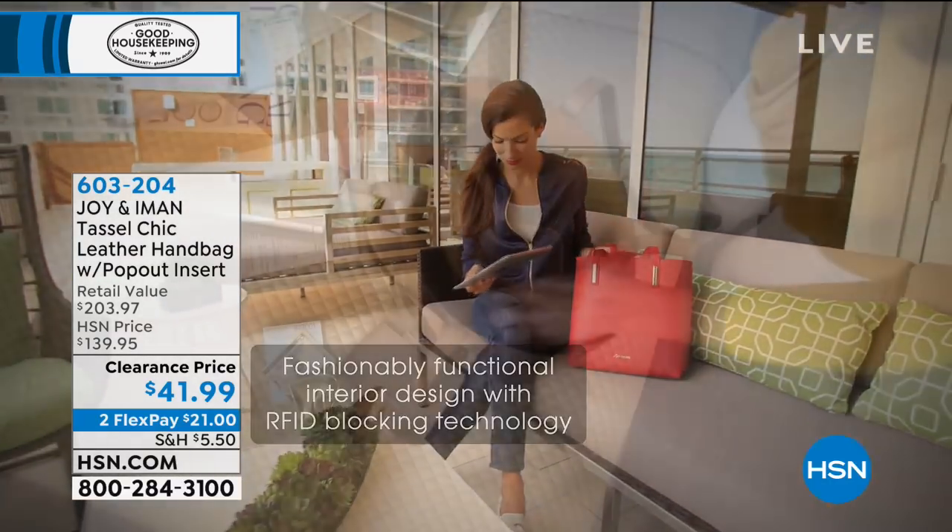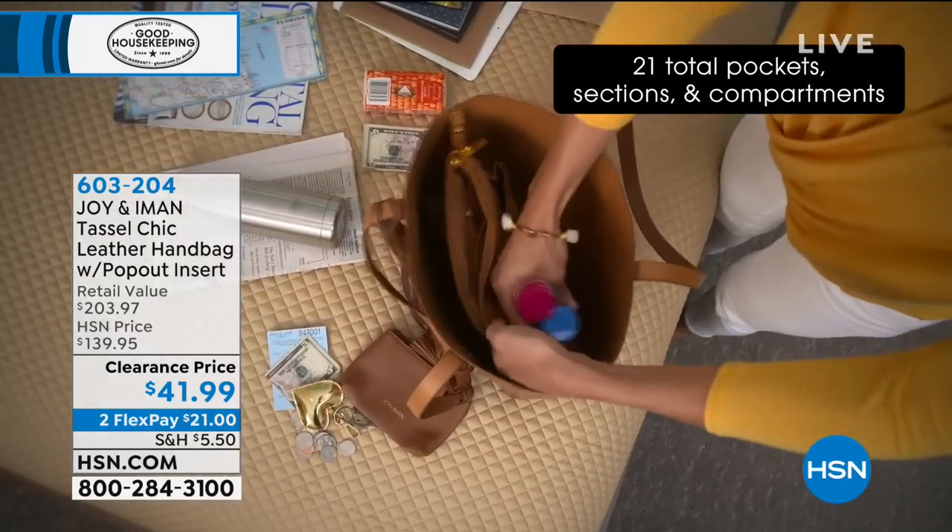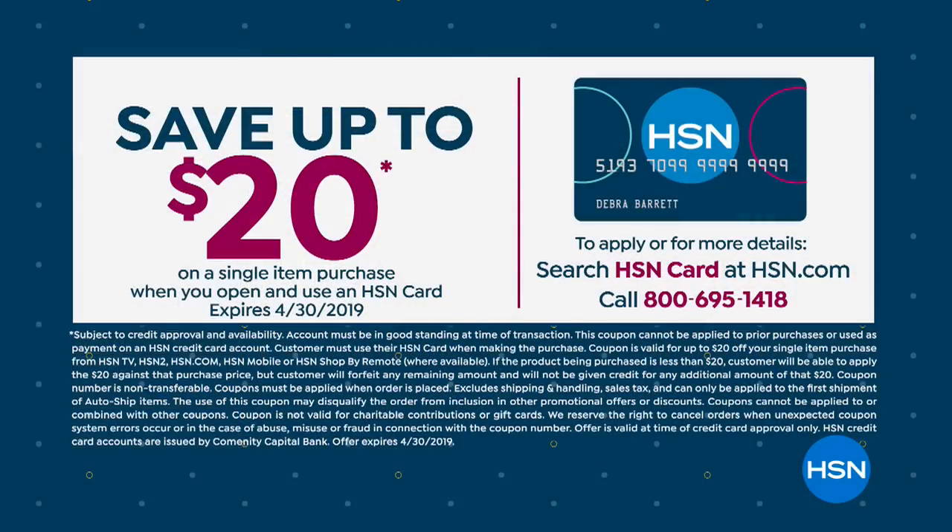I said it was worth staying up tonight — let me know what you think. Because it's Customer Appreciation Month, we're inviting you to apply for our HSN card. Most people that apply are actually approved, and once you are approved, you enjoy many exclusive benefits.